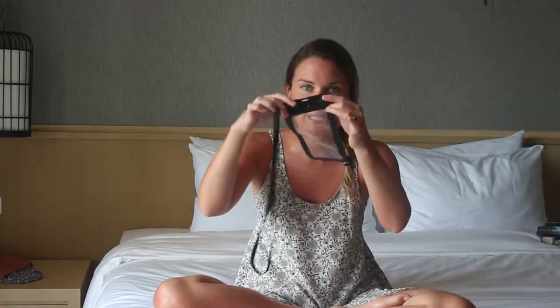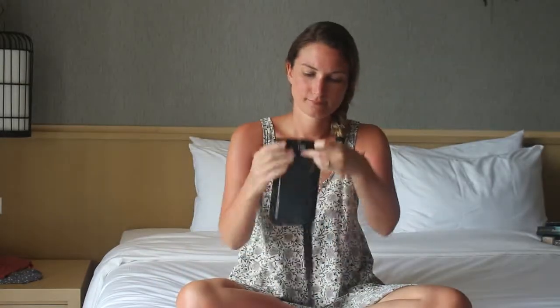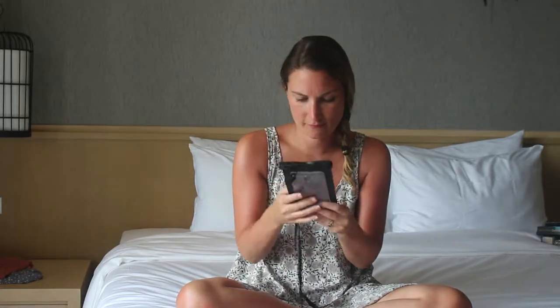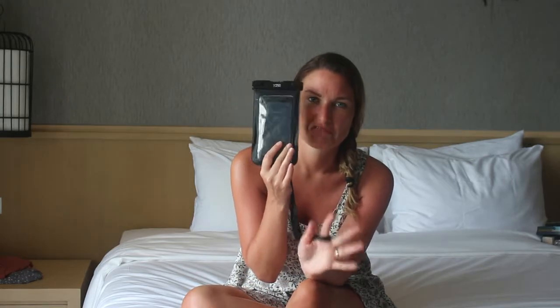The last item is these waterproof phone case covers. This one is a bit filthy — we took it to the Maldives for our honeymoon because the snorkeling there is amazing and we don't have a GoPro. You slip your phone inside, clip it up, and it becomes completely airtight. It can be tricky to press buttons once it's sealed, so you might want to start recording before going underwater. Great for snorkeling or even just at the beach if you're worried about water damage.